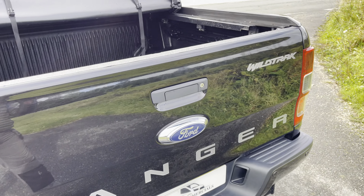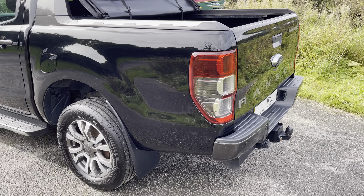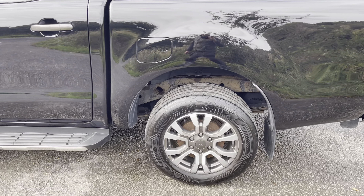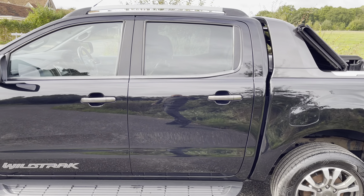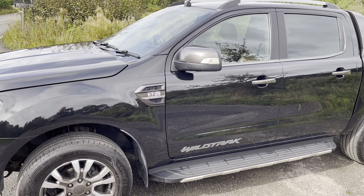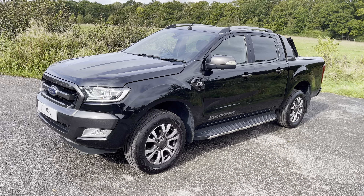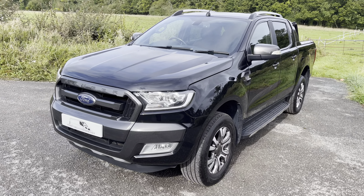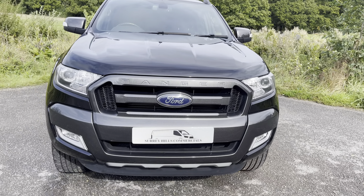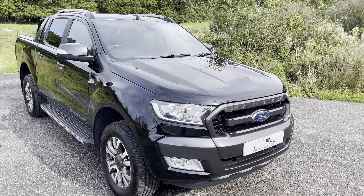Again, one owner from new — did not have a hard life at all. Moving to the passenger side, nothing really to report here. Let's show you inside.